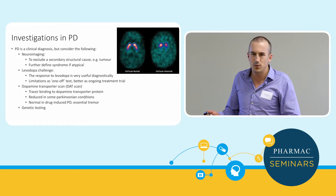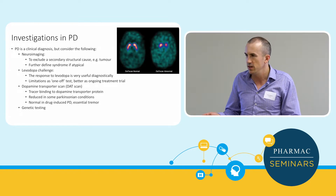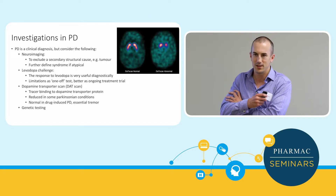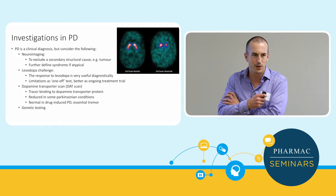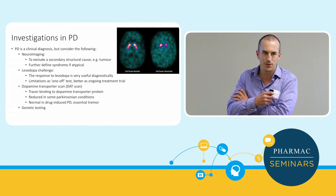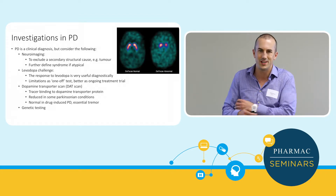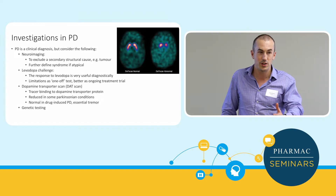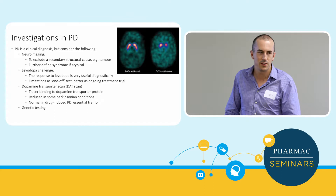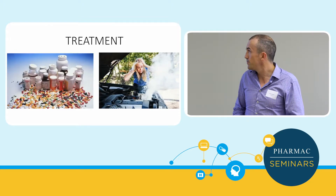Regarding investigations: sometimes we don't need any scans or tests for a classical syndrome, though some would say always do a CT to exclude a mass — there are rare cases of a parasagittal meningioma causing asymmetric rigid syndrome. Dopamine transporter scans (DAT scans) aren't done routinely here but have use — for example, distinguishing drug-induced Parkinsonism from idiopathic. Genetic testing is worth considering for younger patients with a positive family history, with counselling offered given implications for other family members.